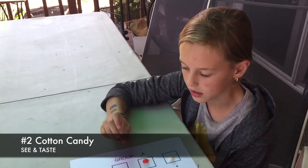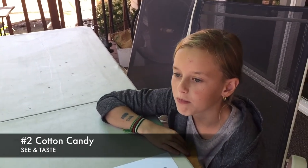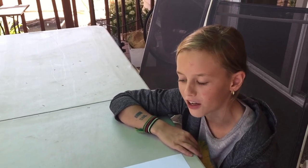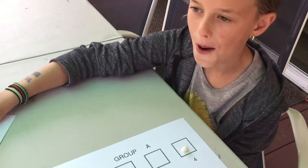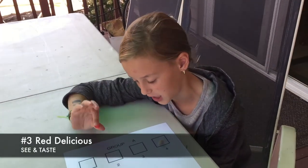Second one is cotton candy. Everyone loves cotton candy — this one doesn't stick to your fingers. It doesn't taste like cotton candy. It tastes kind of lime-ish or something. Not lime, but it's kind of like, not cotton candy.